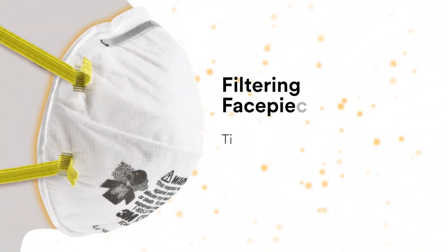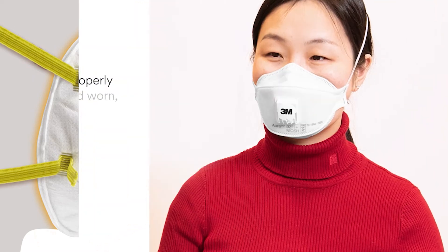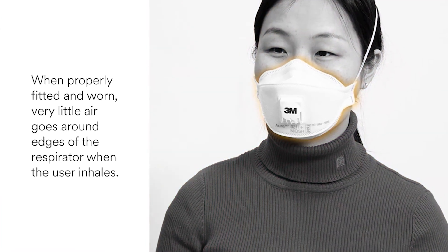Filtering facepieces are tight-fitting respirators, meaning that they are designed to seal to the face. It is important that the wearer achieves a good seal when they put on the respirator. When properly fitted and worn, very little air goes around the edges of the respirator when the user inhales. Instead, almost all of the air goes through the filter.